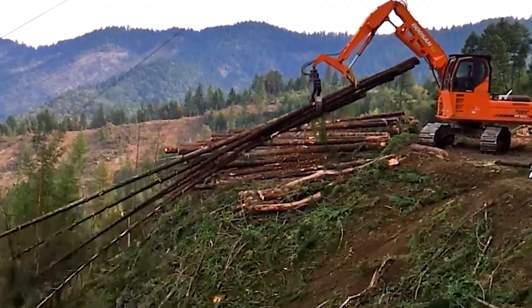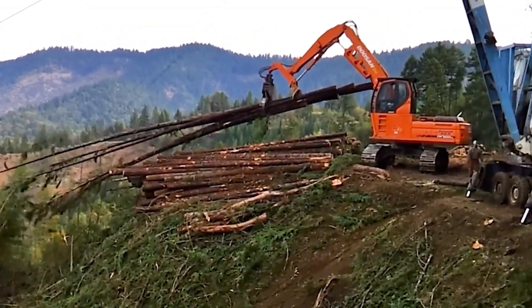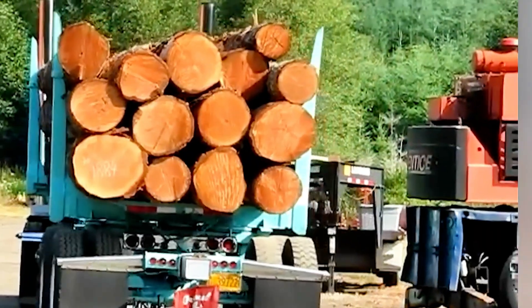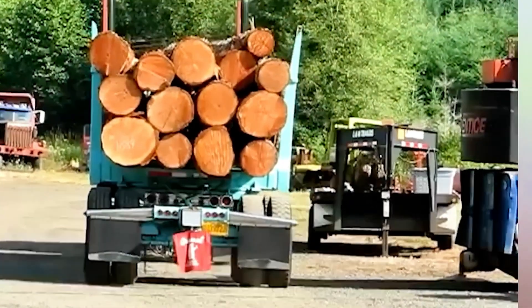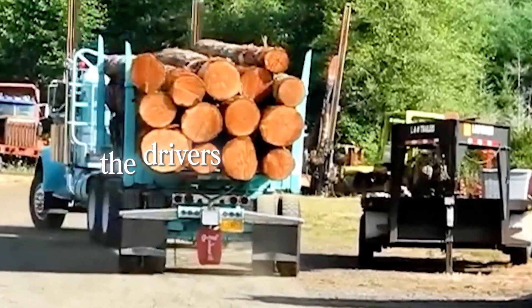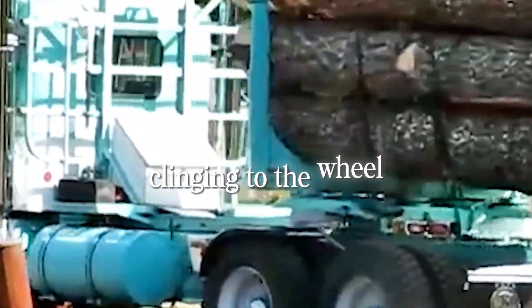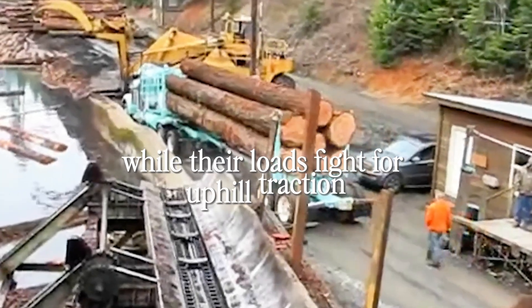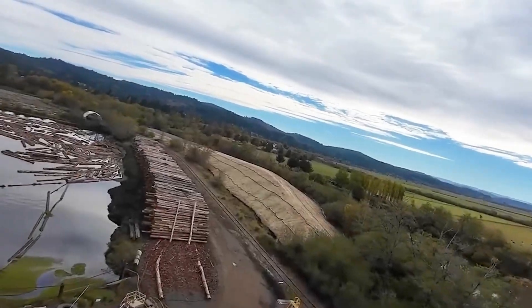Next comes the marathon most people don't see. Those logs are loaded onto heavy haul trucks — Kenworths and Peterbilts with frames built like tanks. These rigs are legends for a reason. They chew up muddy grades, shove through switchbacks, and haul tens of thousands of pounds like it's nothing. The drivers are hawk-eyed and steady-handed, clinging to the wheel while their loads fight for uphill traction. No glamour here — just intense focus and a respect for the road.